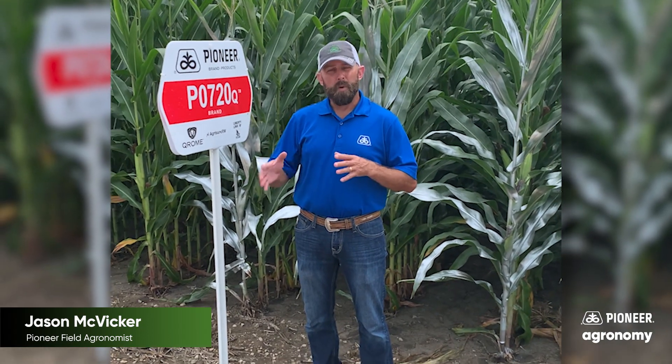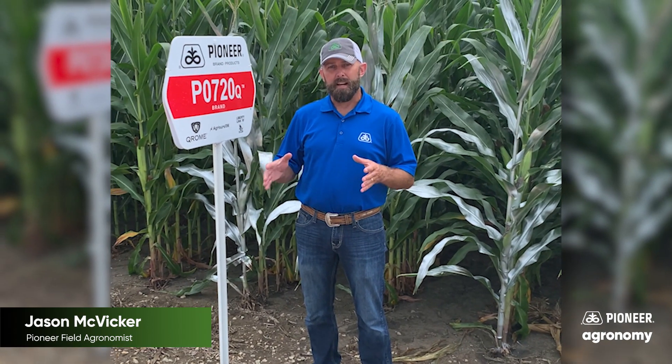This pest is definitely a challenging critter that we're dealing with on a day-to-day basis. We have all the management tactics from insecticides to traits to beetle bombing, but we need to take a look at some other considerations as well.